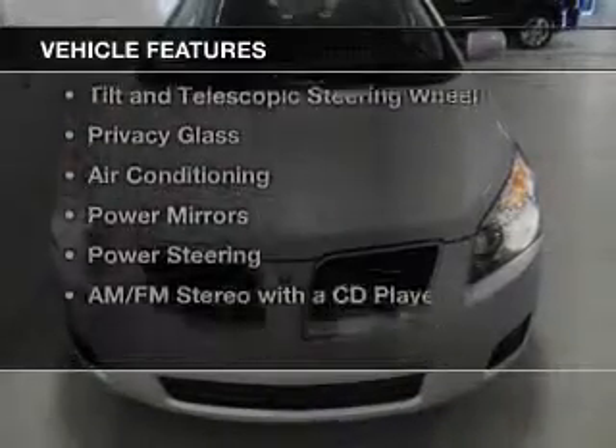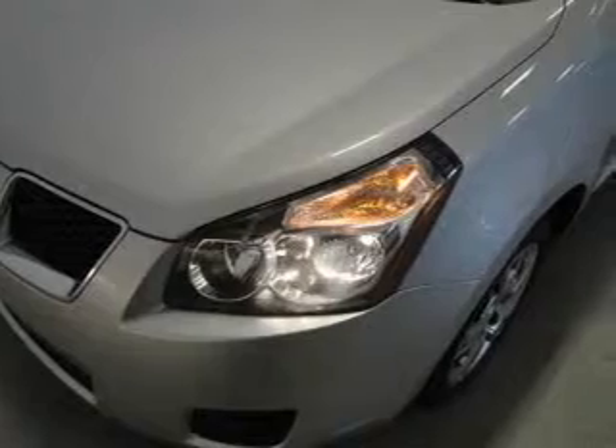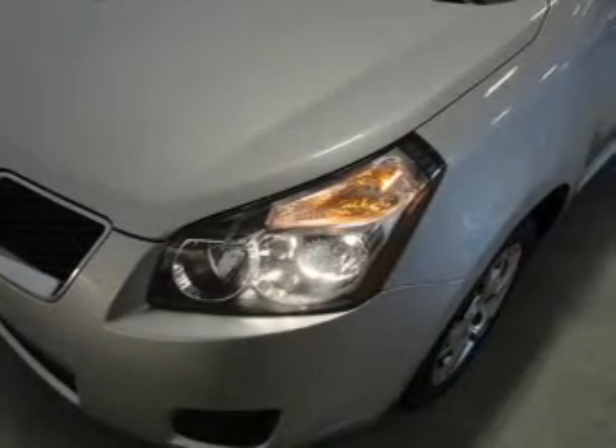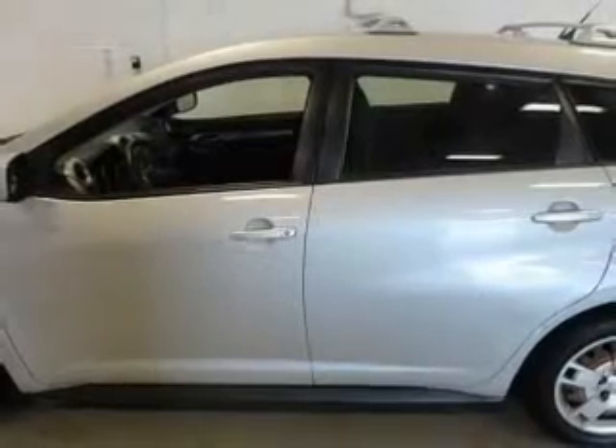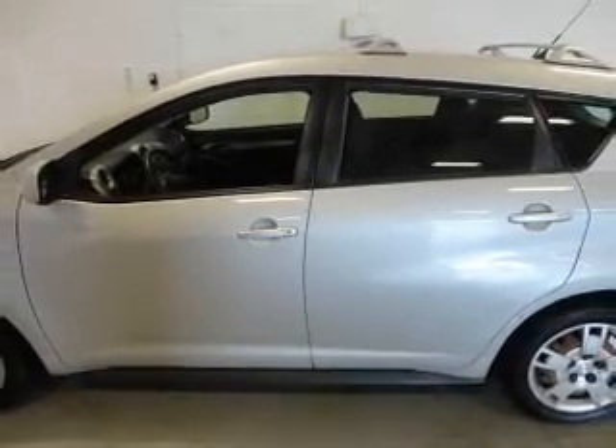The features include Sirius XM satellite radio, digital audio input, tilt and telescopic steering wheel, privacy glass, air conditioning, power mirrors, power steering, and AM-FM stereo with a CD player.